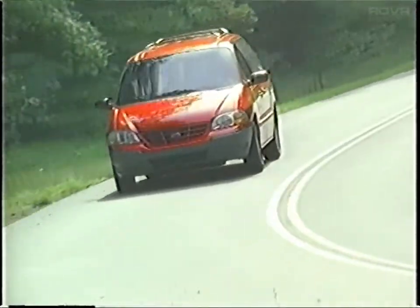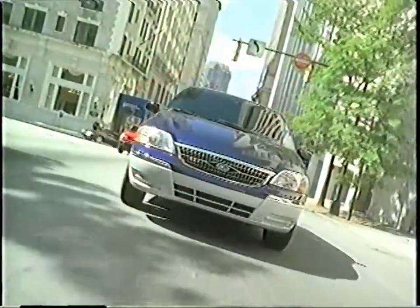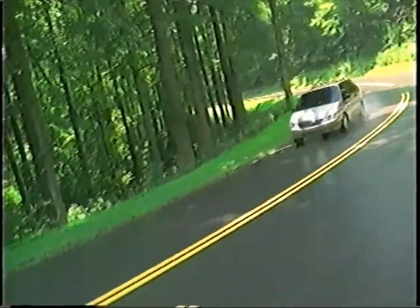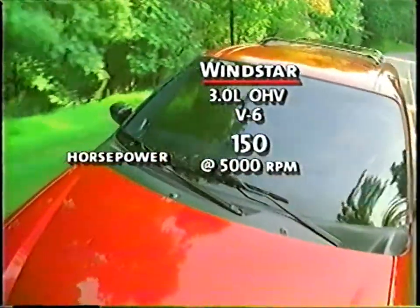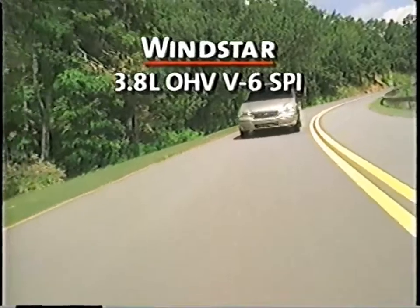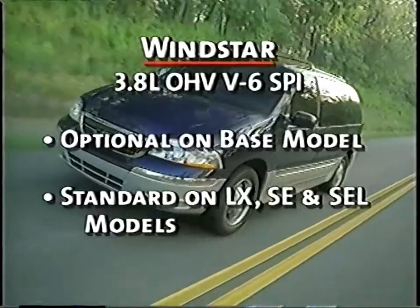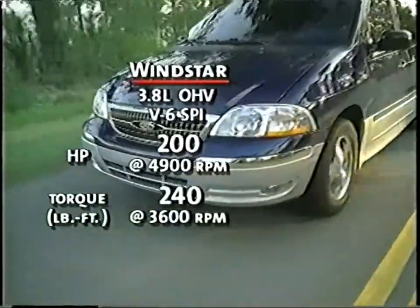An important element in choosing the right minivan is the vehicle's performance and handling characteristics. Part of feeling safe is knowing that you can merge onto the freeway or maneuver in city traffic. Windstar has the power to give its driver confidence in virtually any situation. The 3.8-liter overhead valve V6 engine is standard on the base model, offering 150 horsepower and 186 pound-feet of torque. The 3.8-liter overhead valve V6 engine with split port induction is optional on the base model and standard on the LX, SE, and SEL Windstar models.